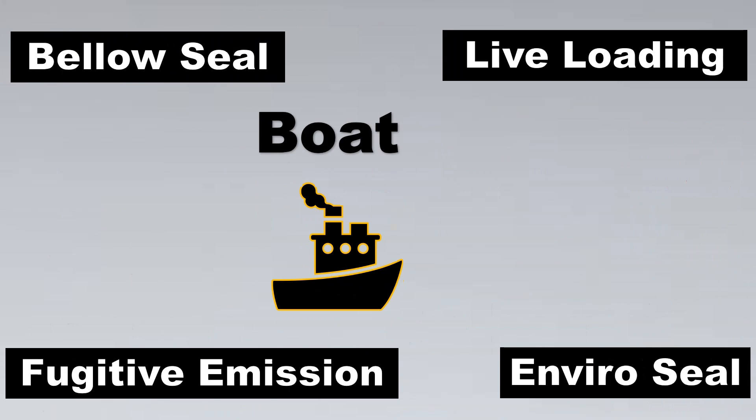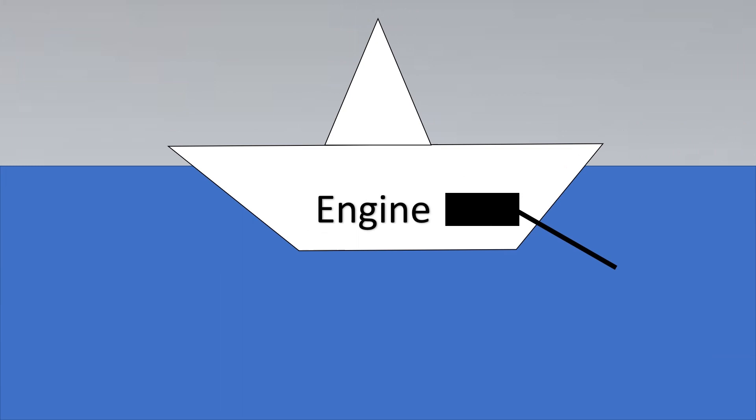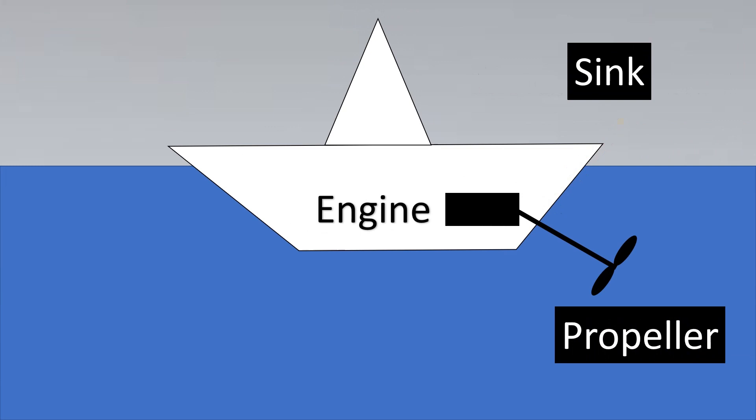Imagine this is water and here's our boat placed into it. You need an engine to run the boat, and there has to be a rod that penetrates through the boat — here would be your propeller, which helps the boat go forward. Now, water can enter through this location into your boat, and if water enters, the boat is going to sink.